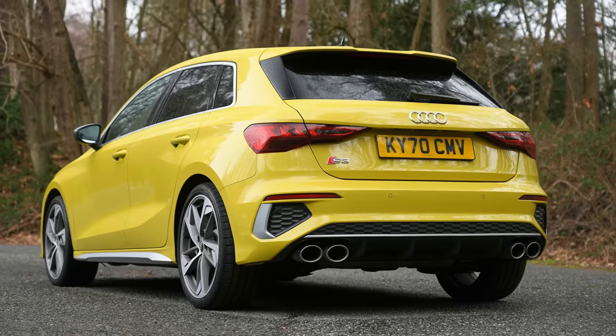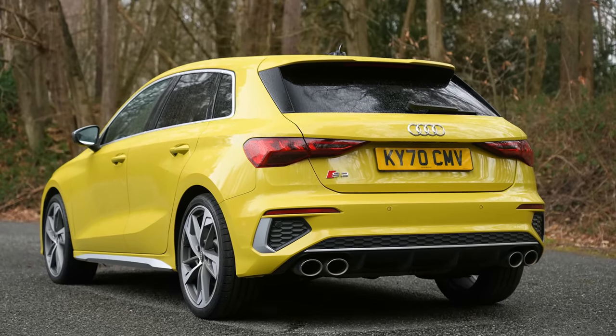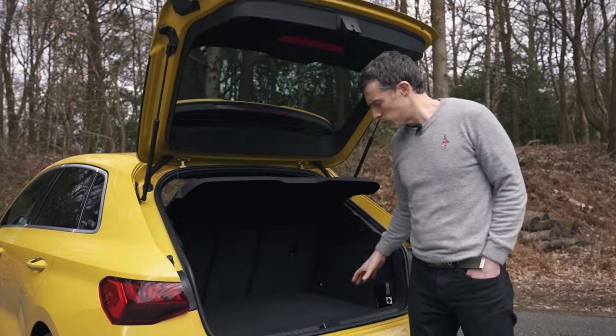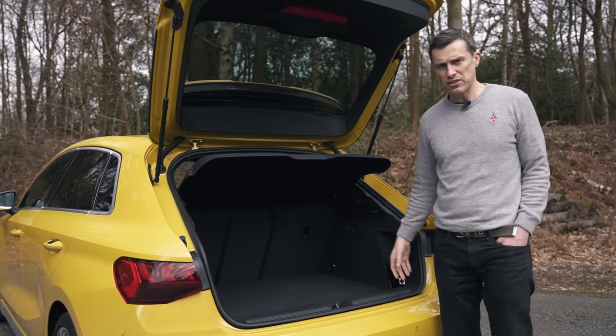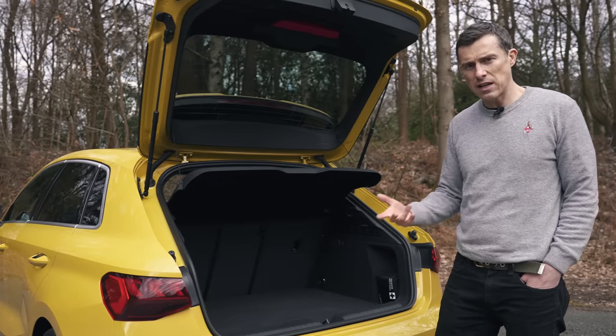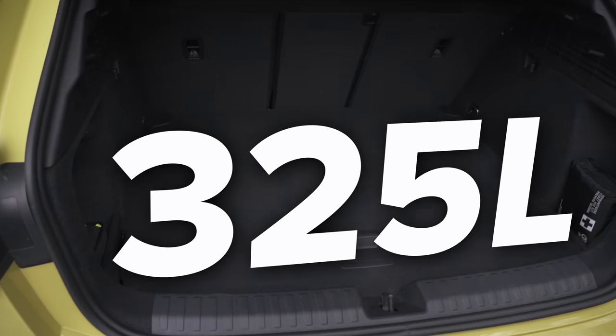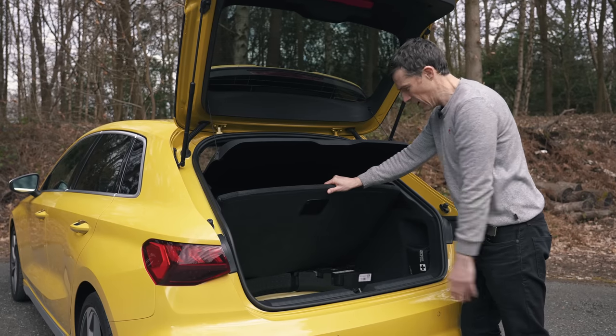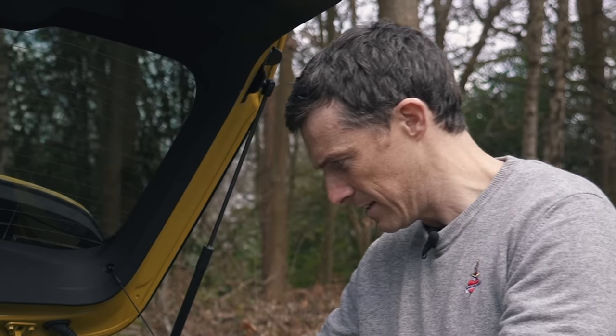The S3's passenger space is identical to the normal A3's, but there's a compromise when it comes to the boot. Because of the all-wheel drive system and rear differential, the boot capacity is 65 litres less than the standard car at 325 litres. When you lift up the floor, you're greeted with no carpet whatsoever. I thought this was an Audi — maybe that's the diesel-gate fines taking a toll again.